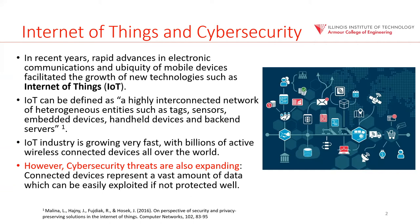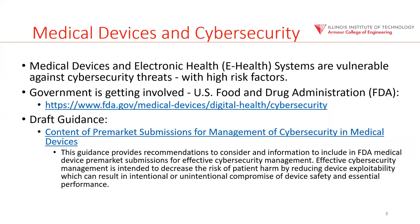This includes daily use devices, but also more critical devices such as devices we use for healthcare. Cybersecurity threats for these IoT devices is going to be an extremely important area that needs to be dealt with. Specifically, we will be talking about medical devices. This is very important because there is a direct risk to a person or patient's life. You can literally harm or kill a person with a cybersecurity attack.